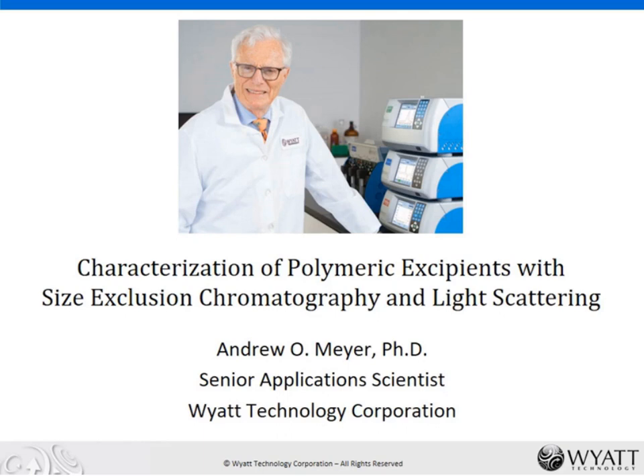Thank you so much for the kind introduction. I'd also like to thank my colleagues and collaborators here in the US, particularly three people: Dr. Jason Lin, Dr. Michelle Chen, and Dr. Mark Spears, all of Wyatt Technology, all of whom contributed to the preparation of this webinar.